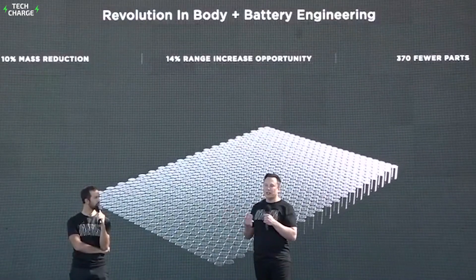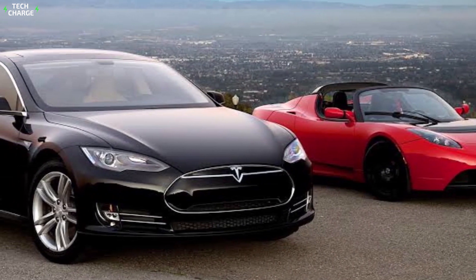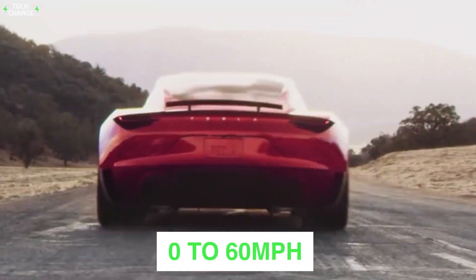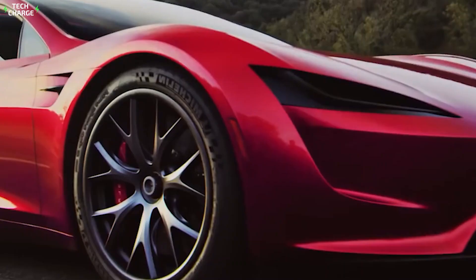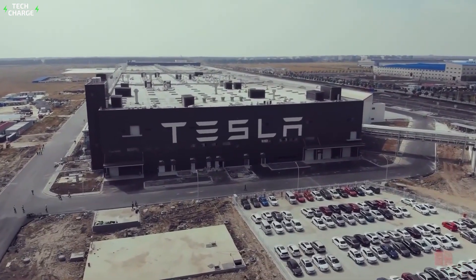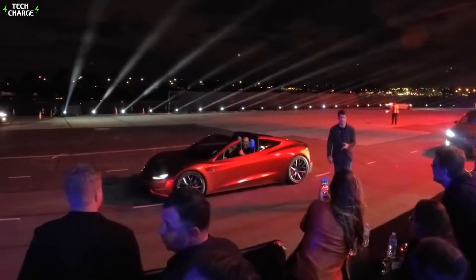Elon revealed that the engineering section of the Roadster will hopefully be concluded this year. The new Tesla design is wrapped in the carbon motor, creating what he calls a 'land rocket' — the quickest production car on the planet. The Roadster will go from 0 to 60 miles per hour in a record-breaking 1.9 seconds, 0 to 100 miles per hour in 4.2 seconds, and a quarter mile in 8.8 seconds. It can achieve a top speed of over 250 miles per hour, with 10,000 Newton meters of wheel torque and a range of 620 miles on one charge.